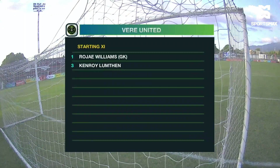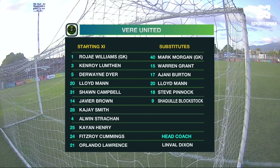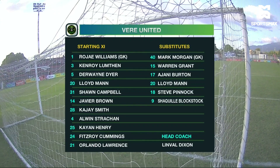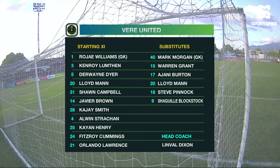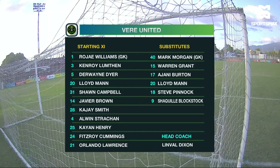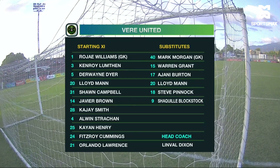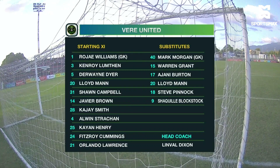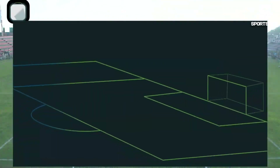Let's go through Veer United first. In goal for them, Rajay Williams. The back four of Henry — usually seen in the middle of the park but now playing the left side of the defense — Kenroy Lumblin, Fitzroy Cummings, and Alwin Strong complete the back four. In the middle of the park: Doane Dyer, Javier Brown, and Lloyd. Up front: Katie Smith, Sean Campbell, and Orlando Lawrence. Lawrence remains the only goal scorer in the starting lineup for Veer.